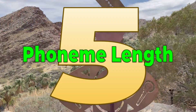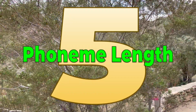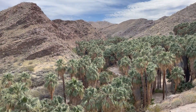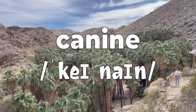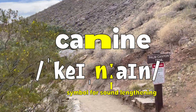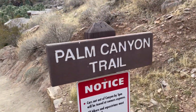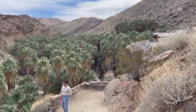Number five: the small detail that makes a big difference in other languages — phoneme length. In English, if we lengthen a phoneme by pronouncing the sound longer, there is no change in meaning. For example, whether I say 'canine' or 'caniiine,' the word remains the same — it's still canine. Even though I pronounce them differently, they are still the exact same word. In some other languages, how long you pronounce a sound can change a word into a completely different word with a completely different meaning.